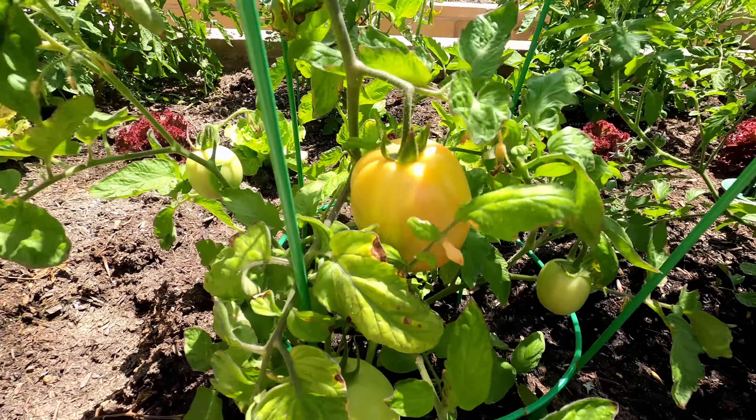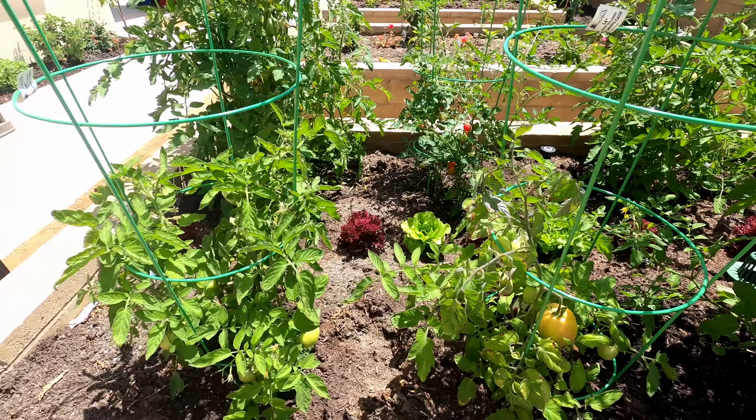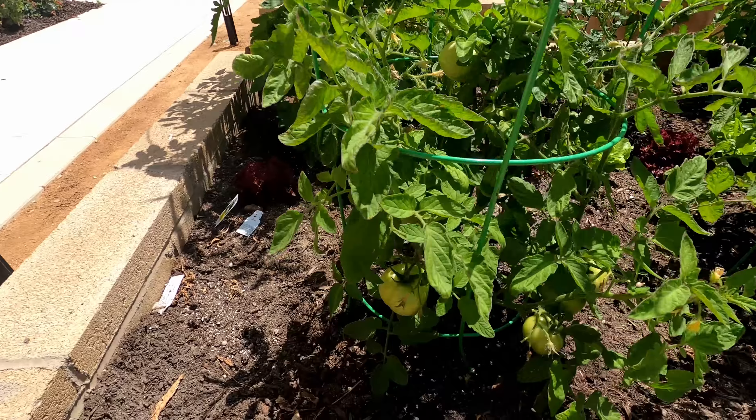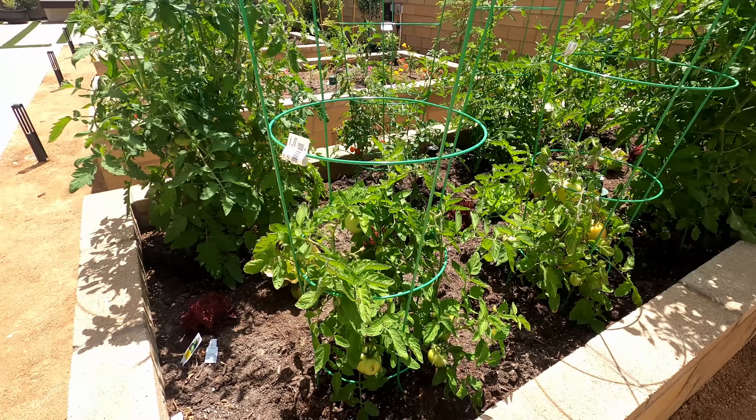This one is the salsa tomato — quite large tomatoes turning slightly red now. All in all, as I mentioned, this tomato bed is doing quite well.